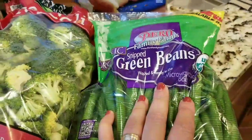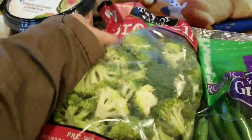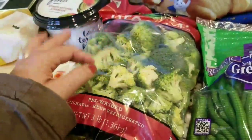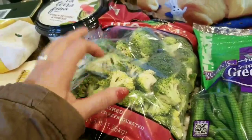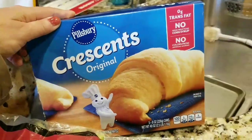I bought the organic green beans — my son loves them with the holy quartet of olive oil, salt, pepper, and garlic. We do the same with fresh broccoli. Instead of frozen broccoli I got fresh, and I'm going to separate it into serving-size bags to make it easier for my husband.